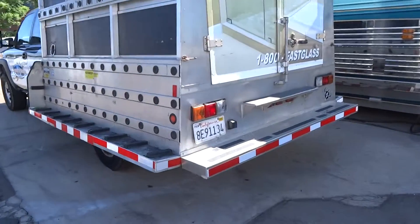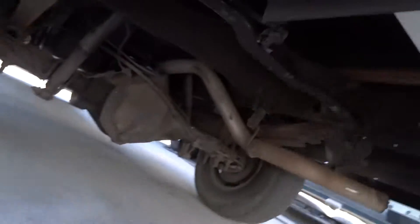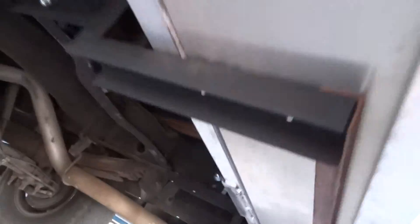We've got this rear bumper put back on. We had to actually fabricate and attach some brackets up under the frame. You can see these brackets right here that we handcrafted, undercoated them, and bolted them to the frame. There's two of them, one on each side for this bumper.